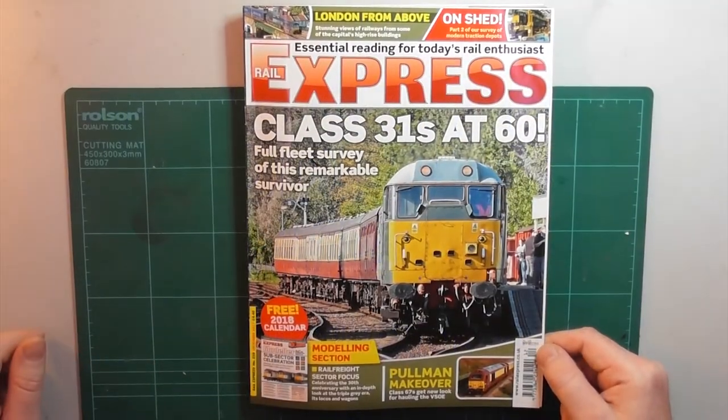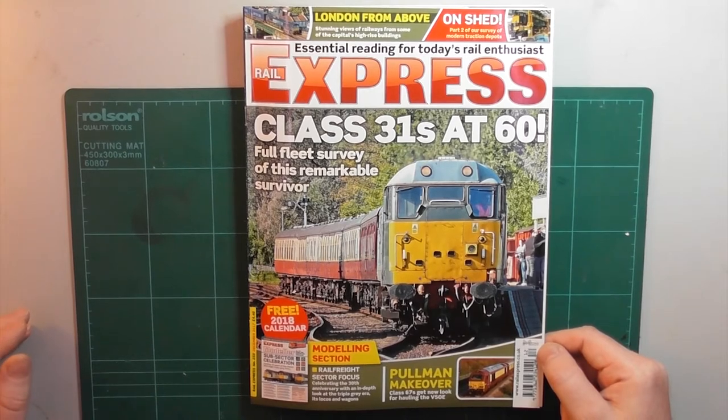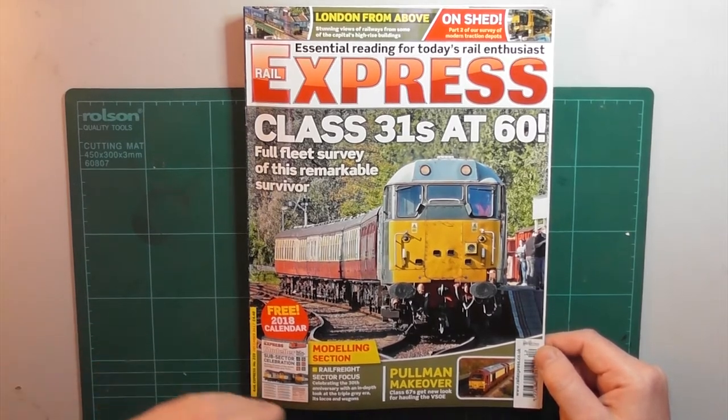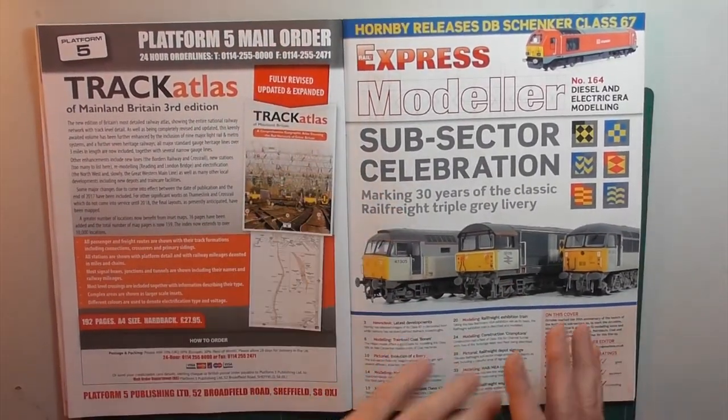Hello there and welcome to UK Diesel and Electric Railway Modelling. In this video I'm going to do something a little bit different. Today I'm going to do a review of this month's Rail Express magazine, issue 259, December 2017, or more precisely the Rail Express model supplement.